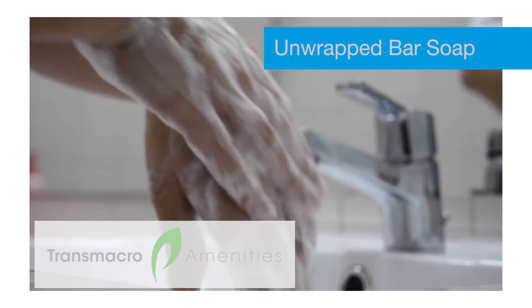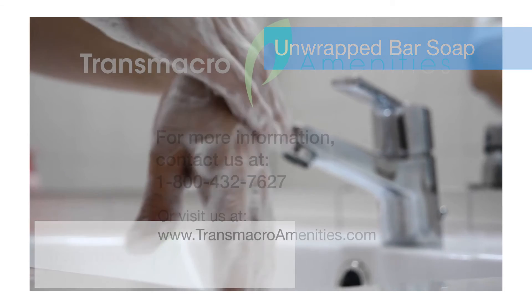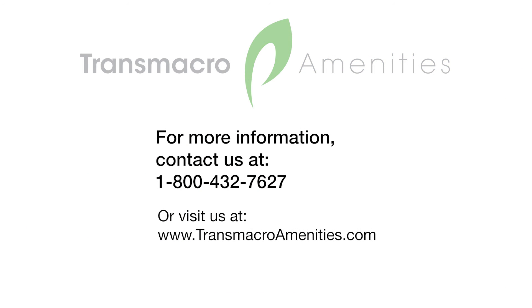Products are available nationwide. For more information, contact Transmacro Amenities at 1-800-432-7627 or visit us at www.transmacroamenities.com.